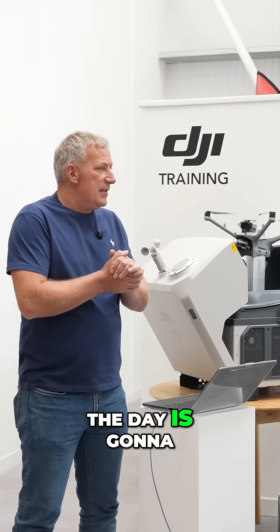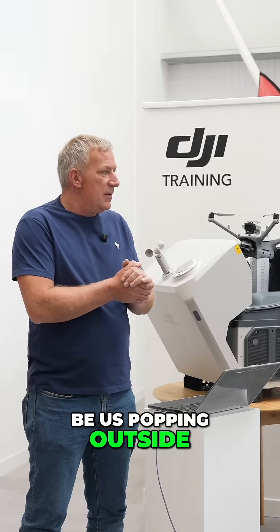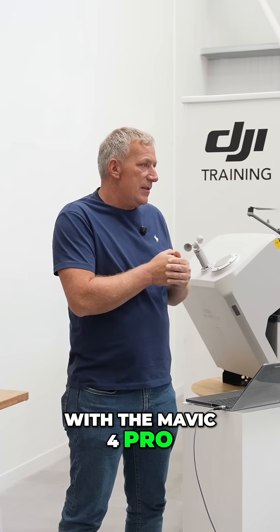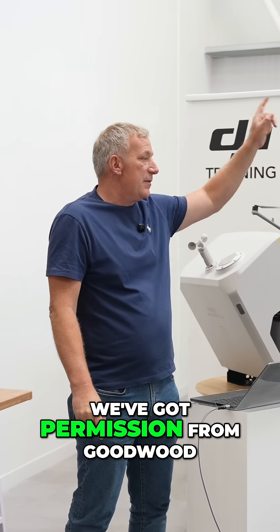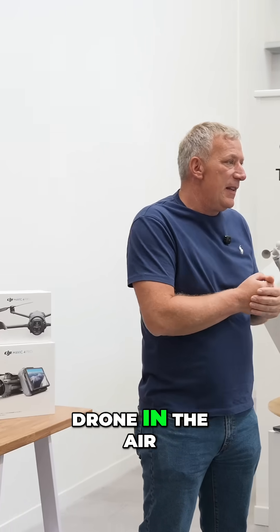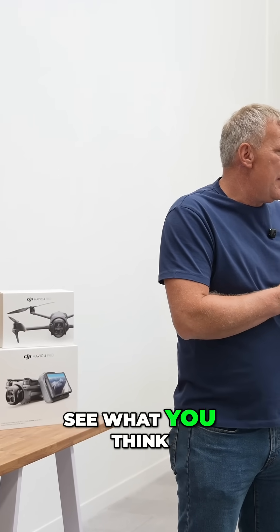The next part of the day is going to be us popping outside with the Mavic 4 Pro. Tom's now going to grab the drone, we've got some coned air outside, we've got permission from Goodwood, and let's get this drone in the air and put it through its paces and see what you think.